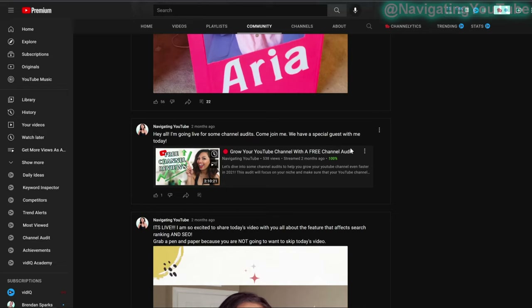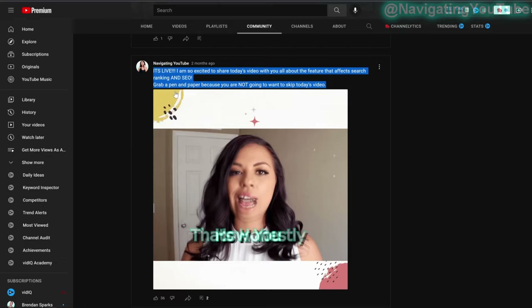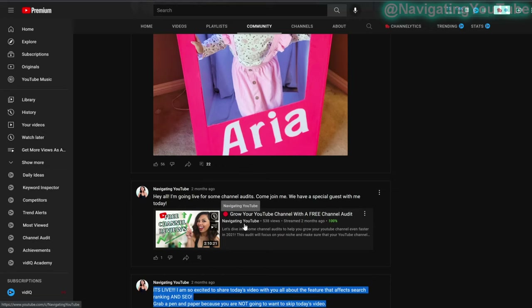I also notice that sharing a regular post doesn't always get the same traction as sharing it as a GIF. I create these in Canva — I take a snippet of my video in GIF form, add a note about what it's about, say it's live, and include a link. GIFs take up more real estate on the homepage, so non-subscribers are more attracted to them compared to a plain promotional post.